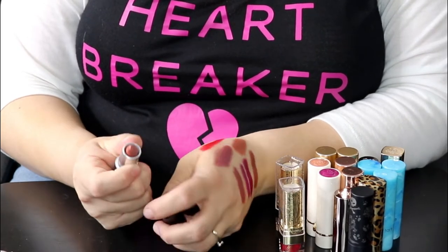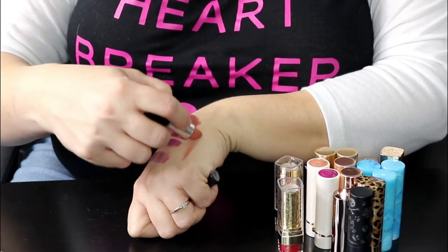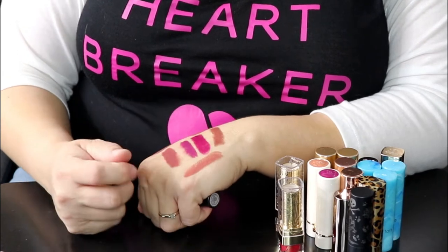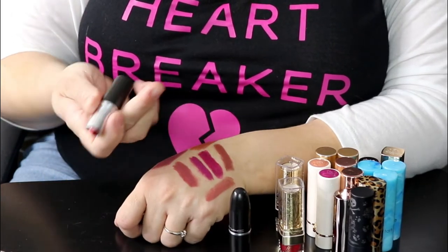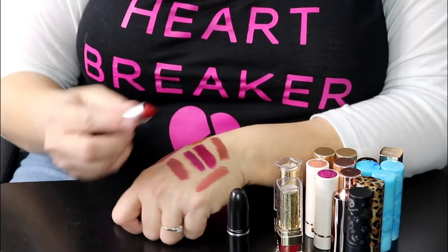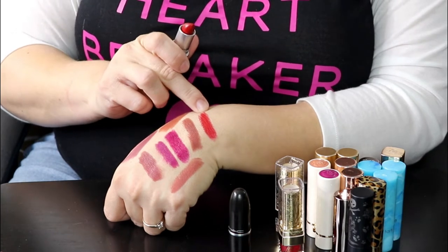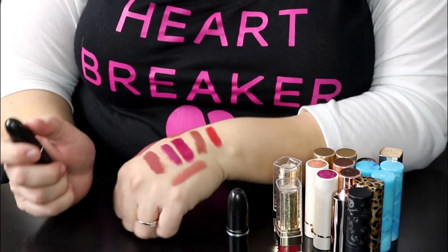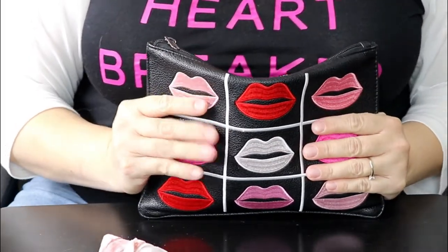This MAC shade is Velvet Teddy — a very, very pretty nude. Some of my other lipsticks are definitely a lot more creamy and easier to wear, but this is really pretty. And this one is Russian Red — a beautiful deep true red. I don't know why I don't wear these more often. You know what, I'm going to go ahead and hang on to both of these because they are absolutely gorgeous.